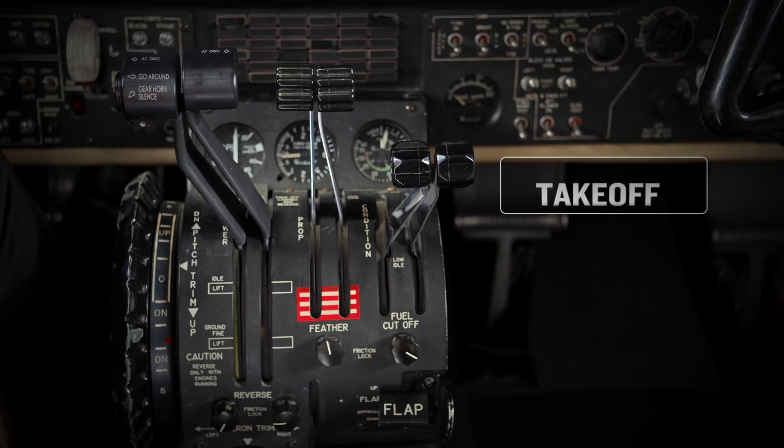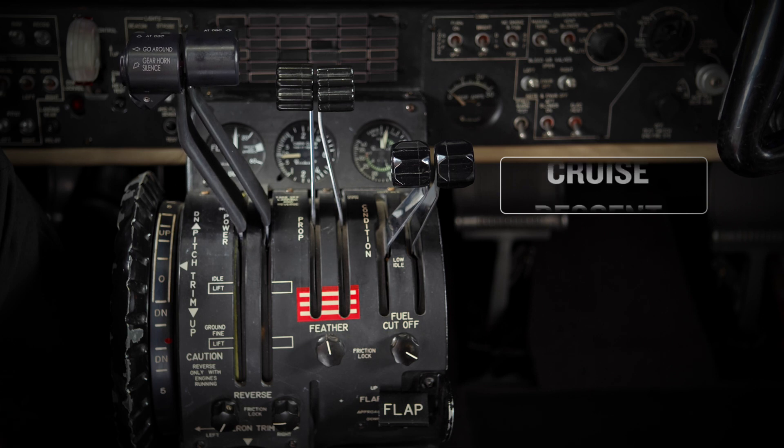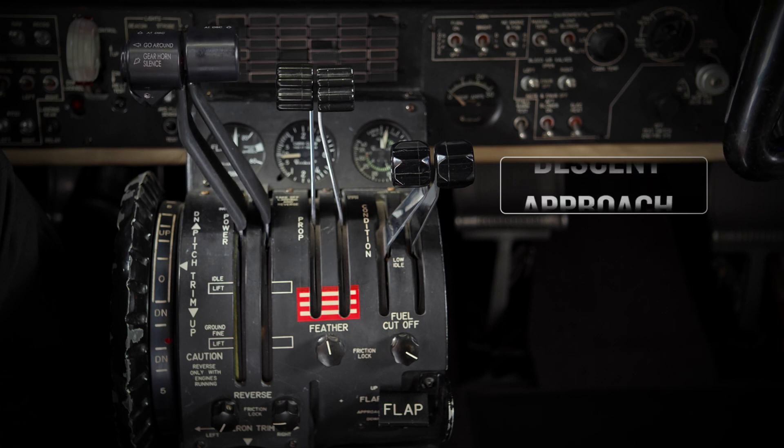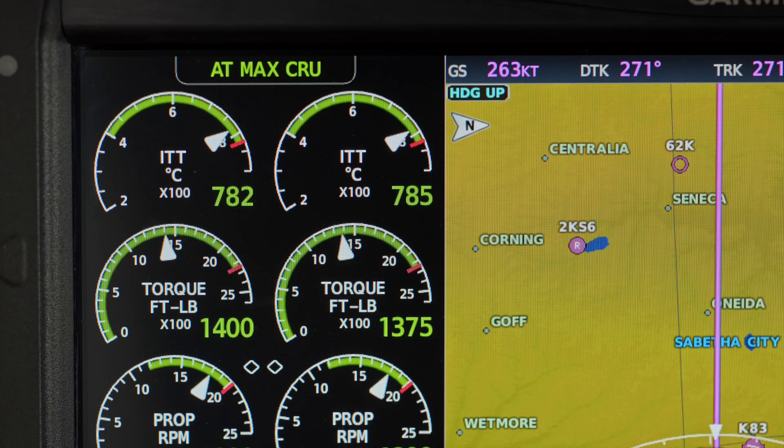In each phase of flight, Garmin Autothrottle sets and holds power levels based on manufacturer or user configurable climb, cruise, and descent schedules, including ITT limits.